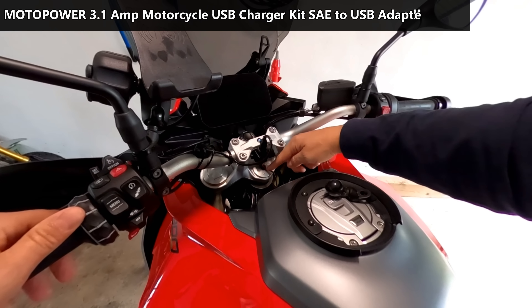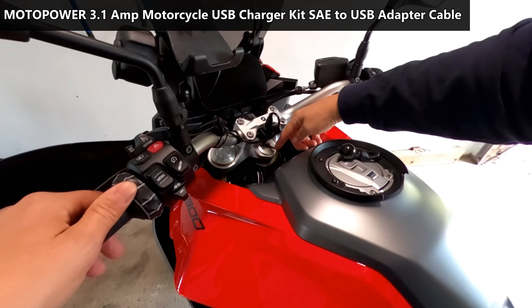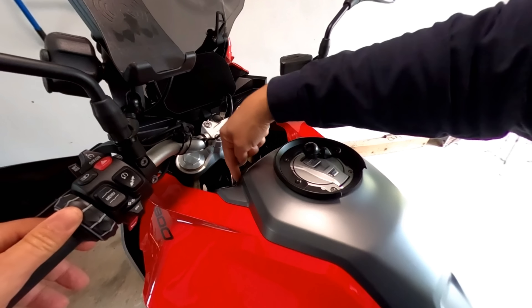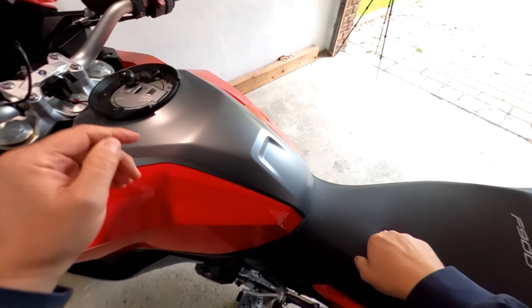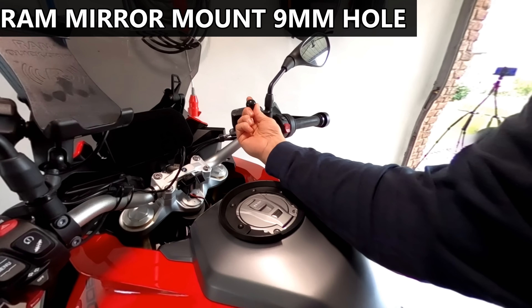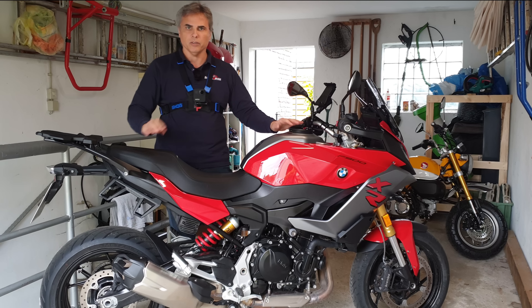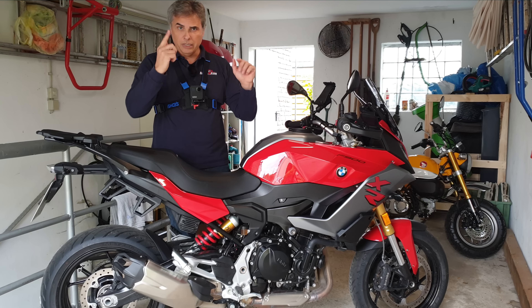I also hooked up a USB port wire here that runs right over and down through the seat, connecting to the battery. I have a mirror mount from RAM Mounts here. I'll do the full install and record it so you can see how I wired it to the battery on this bike, in case you want to do the same thing.